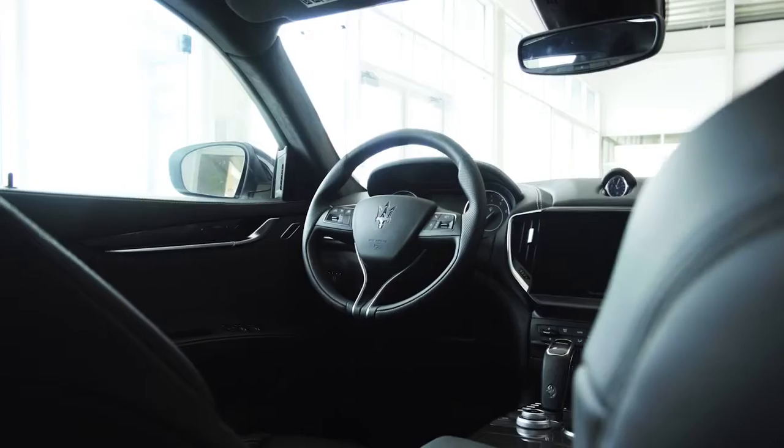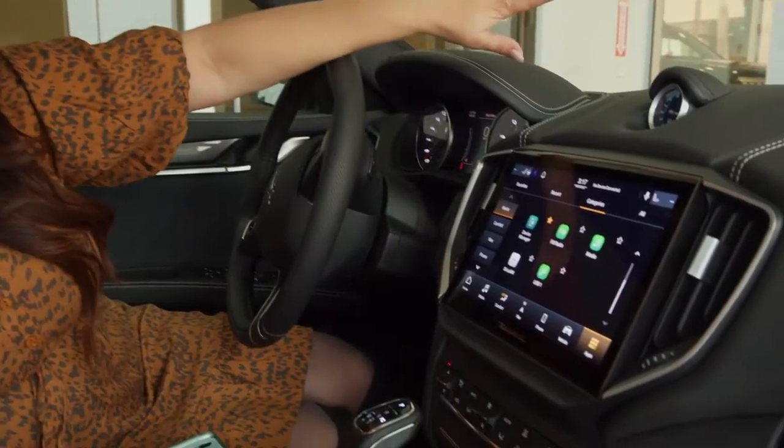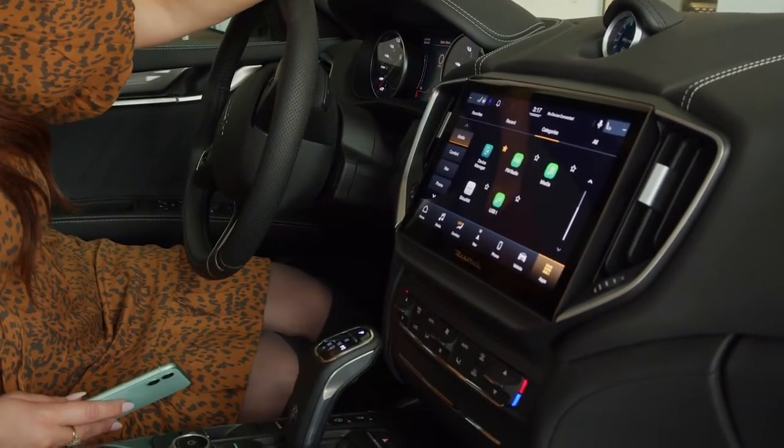Inside, you're surrounded by premium materials, starting with the seats. You've got your Maserati logo embroidered into the headrest. Black leather soft-touch seats here. In the center, you've got a huge updated infotainment center, and it sits below the dash, so it doesn't block any of your visibility out the windshield. I love that.